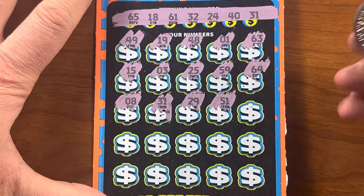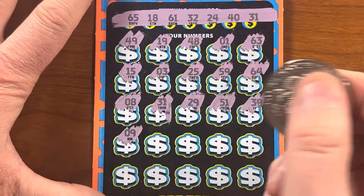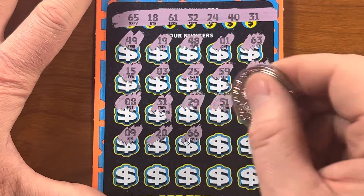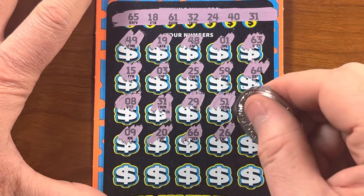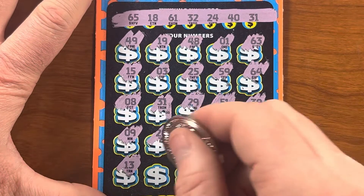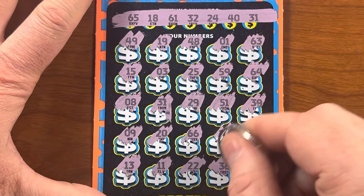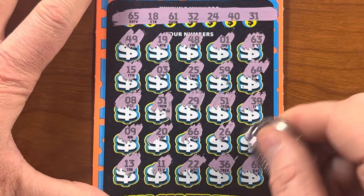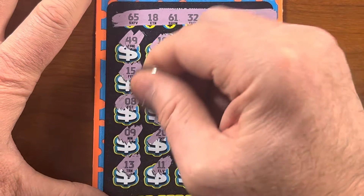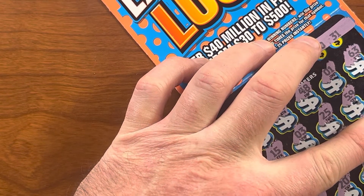Continuing: 29, 51, 39, 9, 20, 66, 26, 35, 13, 11, 22, 36, and finally 68. Let's see what we matched on — 31. That's $1 or $10 bucks back, I'll take it. I'd rather break even than lose money any day.